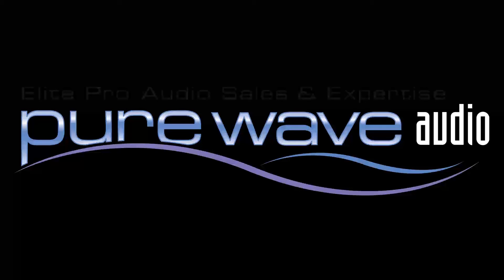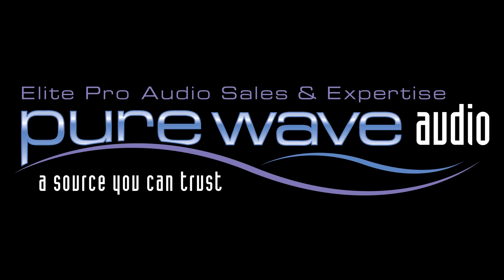For more information, visit PureWaveAudio.com and feel free to call us or email us.